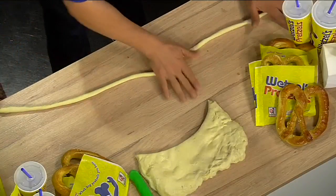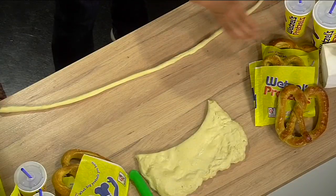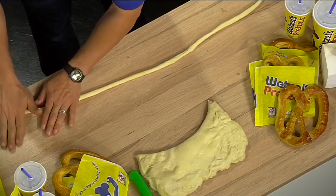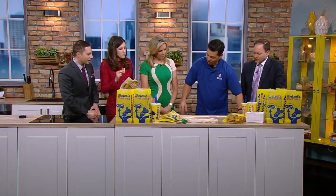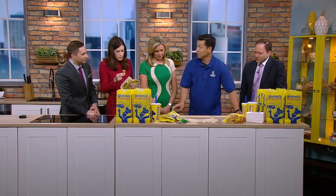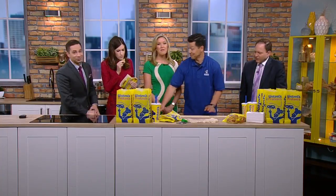Jack, do you have any idea where the pretzel shape came from? Because it feels like a circle would just be easier — and I know that's a donut. I don't know that, but actually if you go to wetzels.com, I think they have that information.